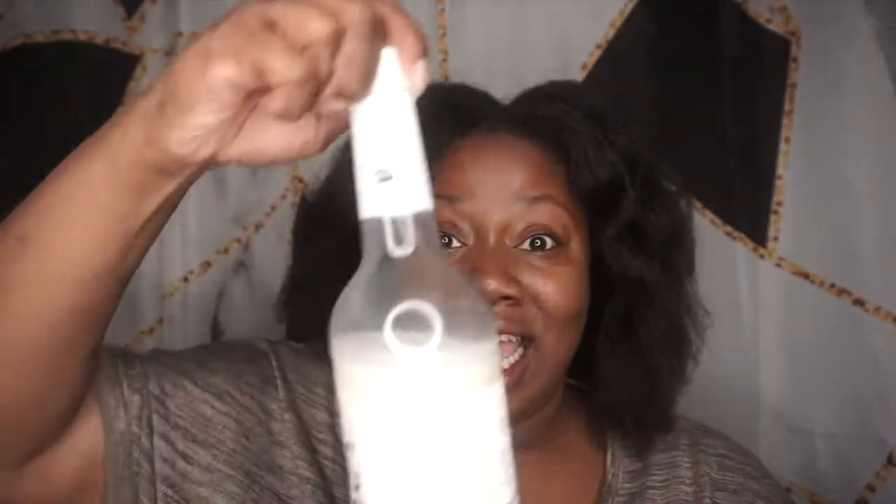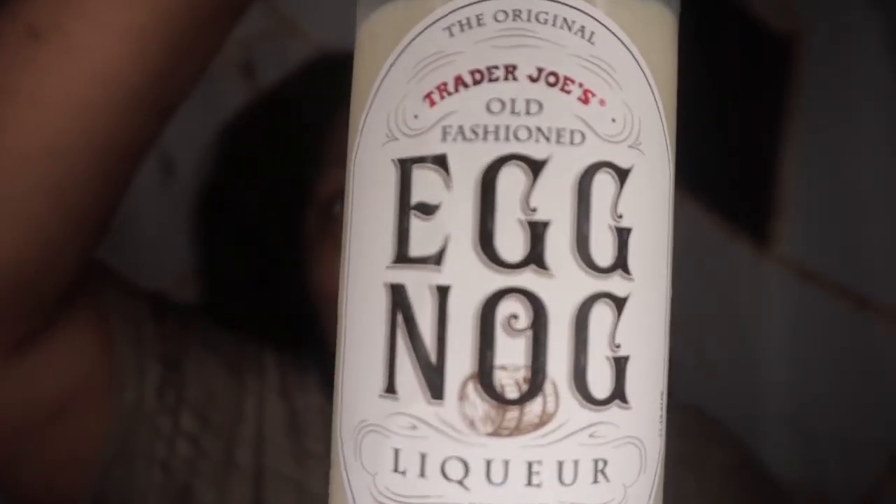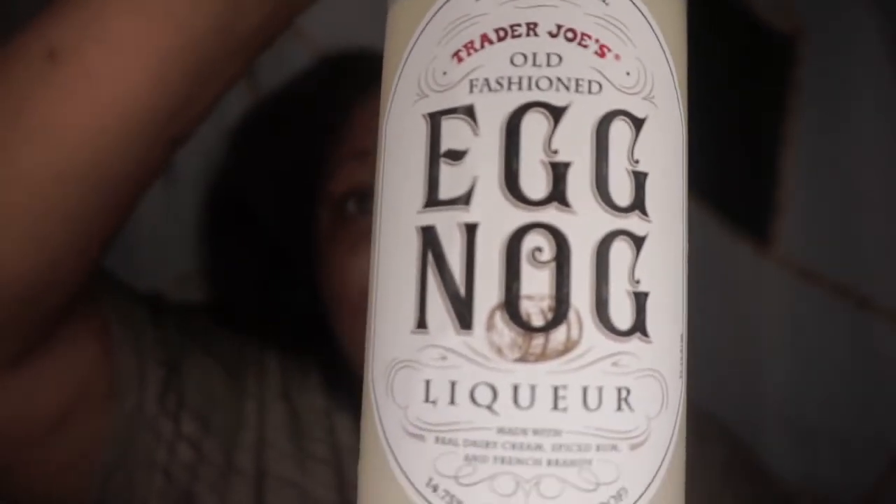It is intense, literally. So today I am going to be reviewing this crazy, crazy eggnog — this old-fashioned baby, that's exactly what it is. Old-fashioned eggnog.